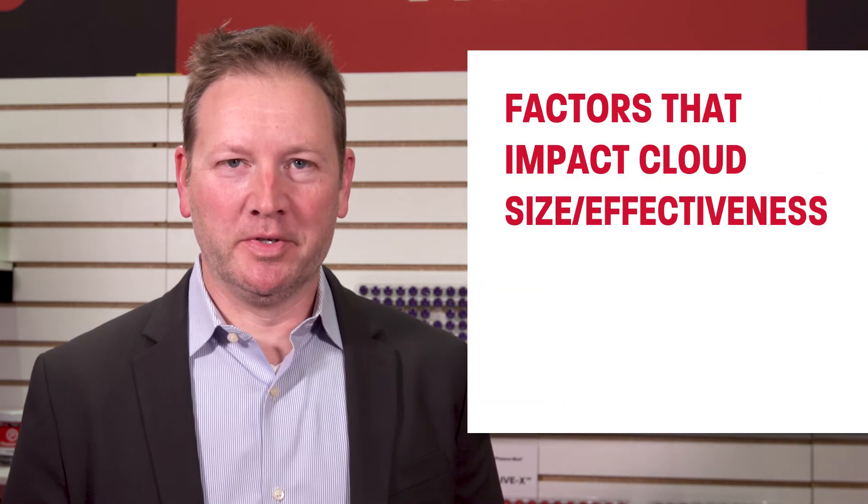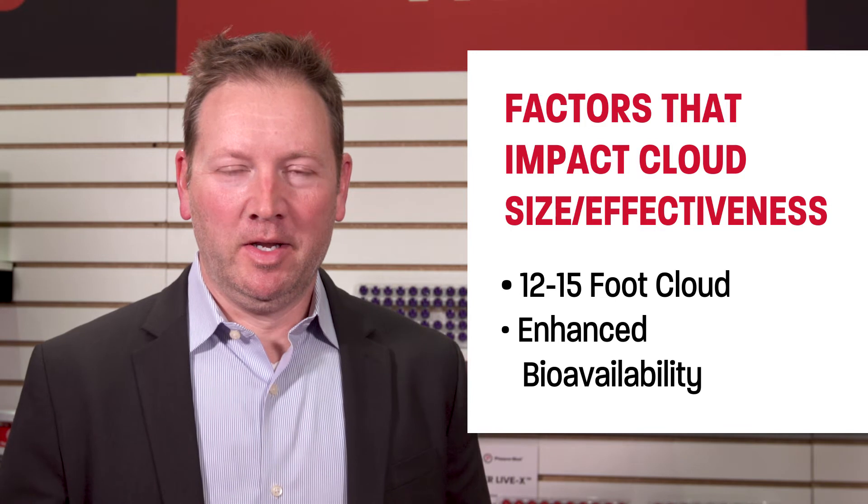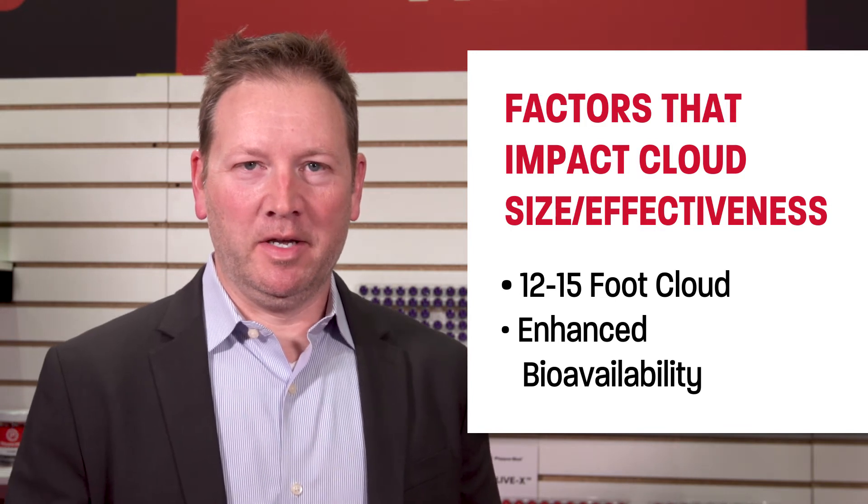The third area where Pepperball projectiles excel is in the cloud that's produced upon impact. The powder was developed by Pepperball using a PhD chemist and a combined experience of over 50 years in the development of both frangible projectiles as well as the powders that go in them. Our cloud is one of the largest in the industry and is specifically engineered to keep the active ingredient airborne, making it available for the target to inhale and affect the target.